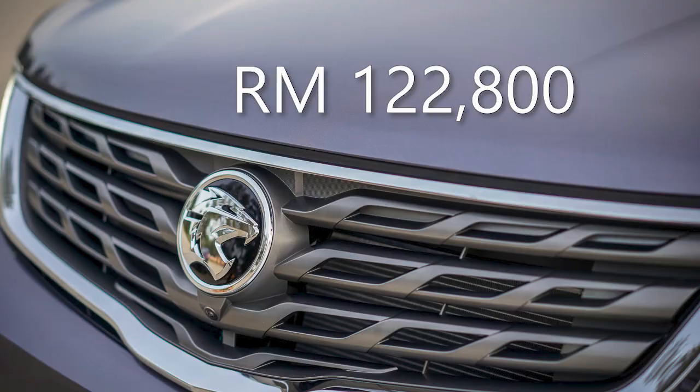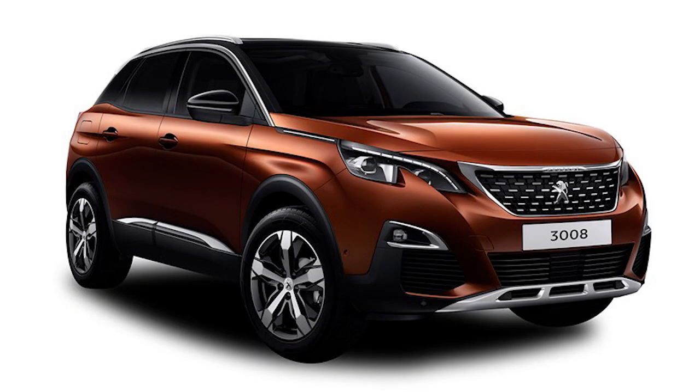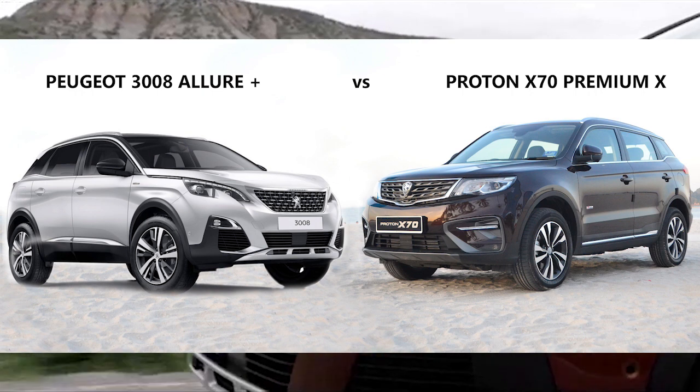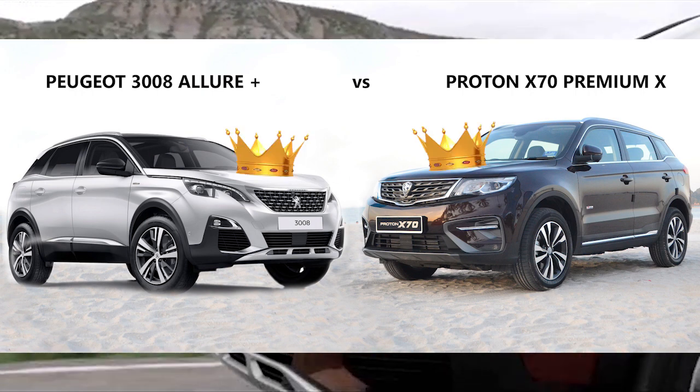So who is king? The X70 wins hands down on pricing, but car for car, the Peugeot 3008 Allure Plus is unmatched. My personal opinion: both are kings, and thus we shall split the crown equally.